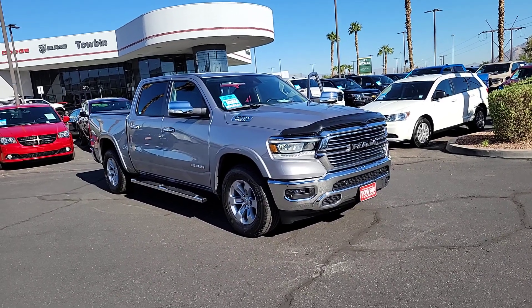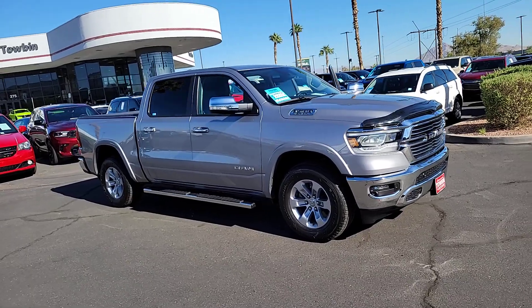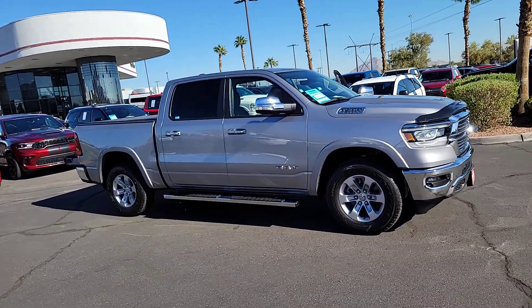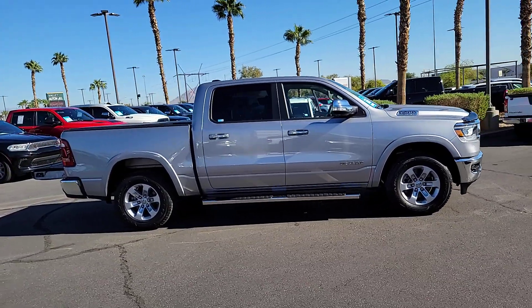You just found the 2022 Ram 1500. With less than 15,000 miles on the odometer, this vehicle provides excellent value. Rise to every challenge with confidence in the Ram 1500.